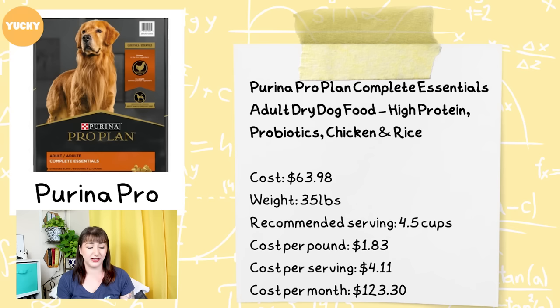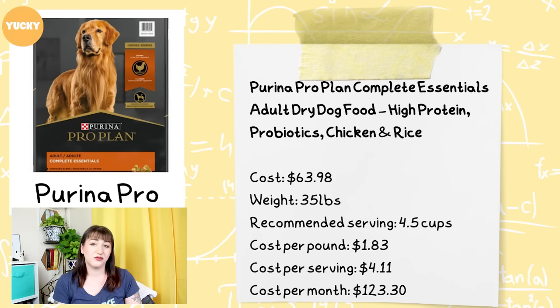The next food you guys recommended as affordable was Purina Pro, or Purina in general. Purina Pro generally lands in the 'yucky' territory — they use products like corn, wheat, soy, or byproducts, generally not the worst food but not recommended. The Purina Pro Plan Complete Essentials Adult Dry Dog Food high-protein probiotic chicken and rice blend costs $63.98 per 35-pound bag, with a recommended serving size for a 100-pound dog of four and a half cups. The cost per pound is $1.83, the cost per serving is $4.11, and the cost per month is $123.30.